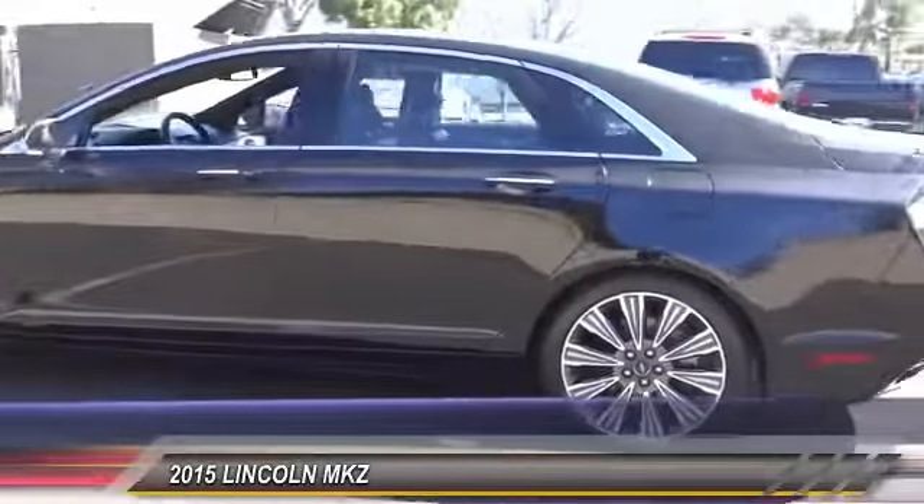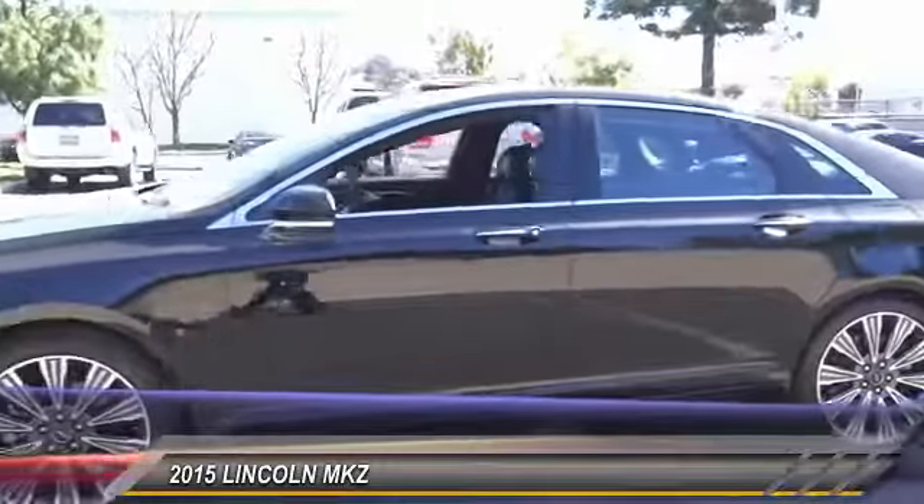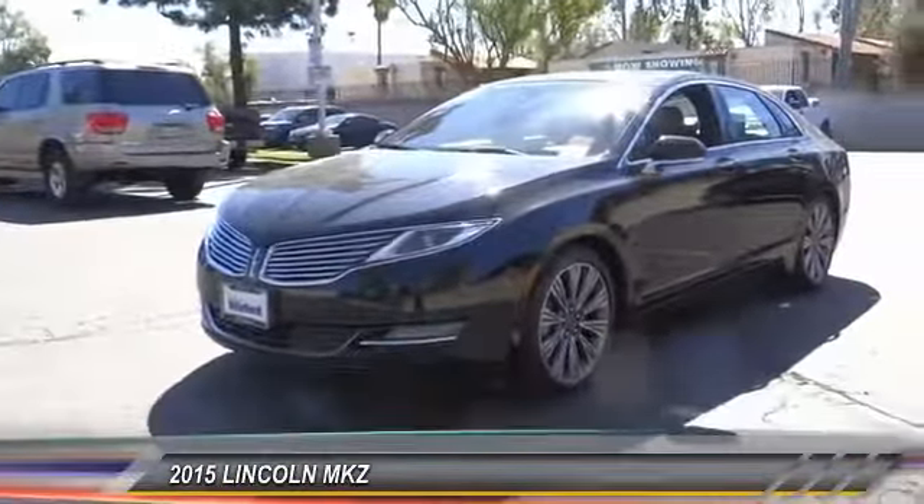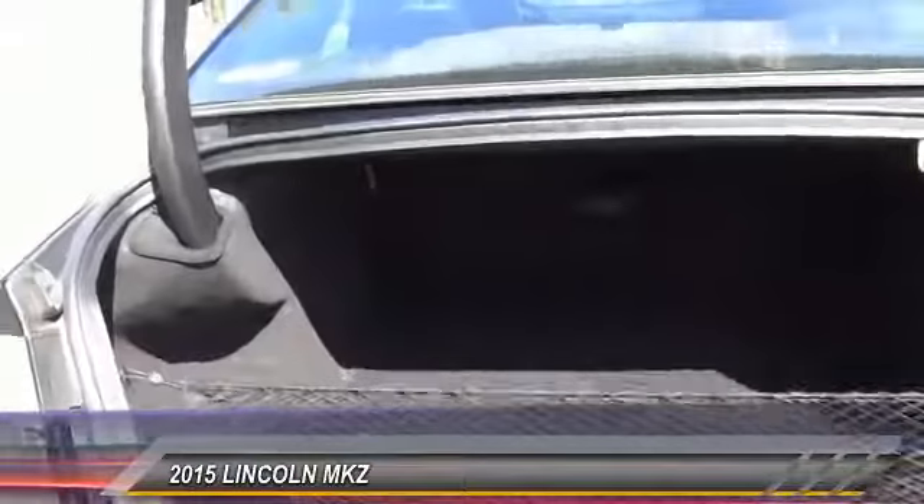sophisticated assistant that responds to the sound of your voice, and you'll see the MKZ offers a new dimension of luxury, priced below $35,000. This vehicle has less than 25,000 miles. Here are some of this vehicle's great